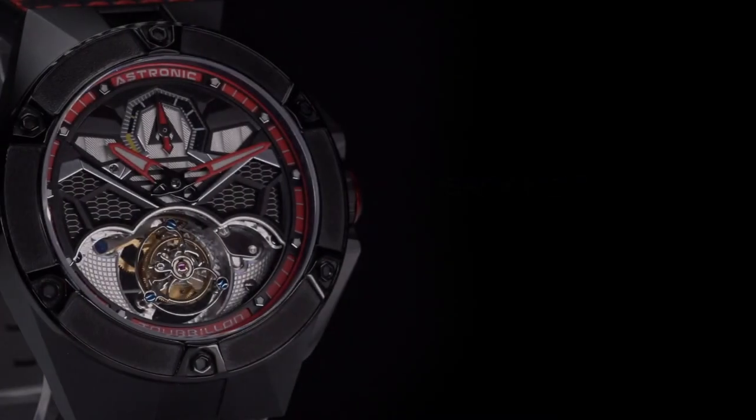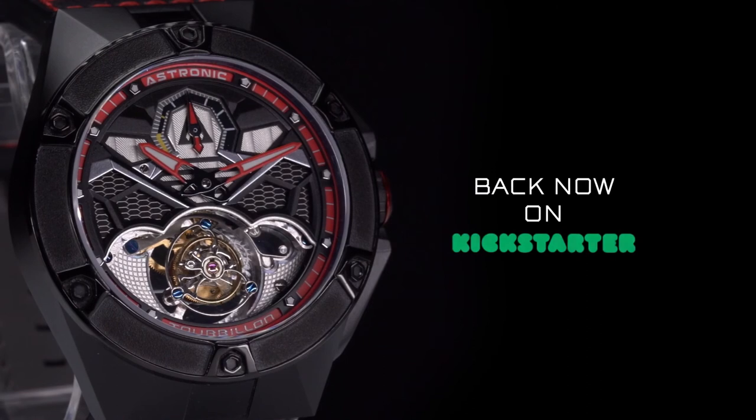We already launched production. Back this campaign and join the exclusive opportunity to wear a limited series Astronic timepiece. Own a piece of history, back the Astronic aviation collection, and get one of the most limited luxury watches available now.